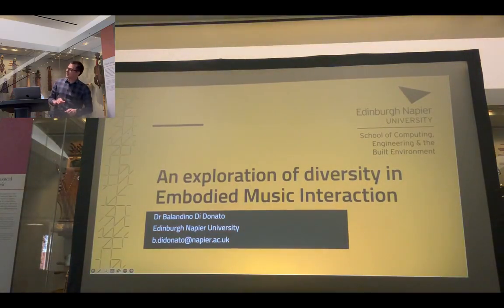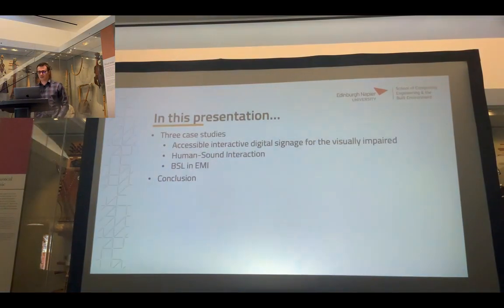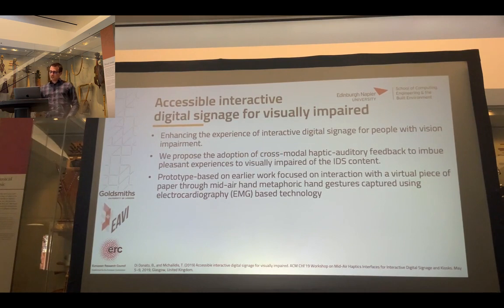Hi everyone, I'm Barandino. I'll talk about a few studies — my research is not really focused entirely on accessibility, but I've always been in and out, somehow on the bridge between accessibility and what I was working on with musicians and some other areas. Apologies if I'm missing out on something.